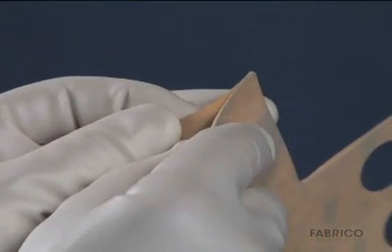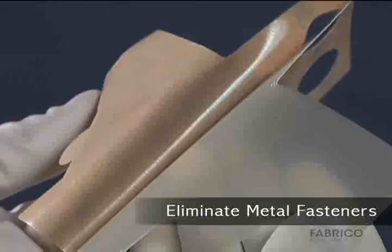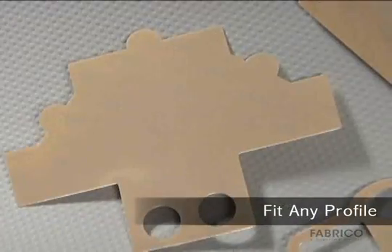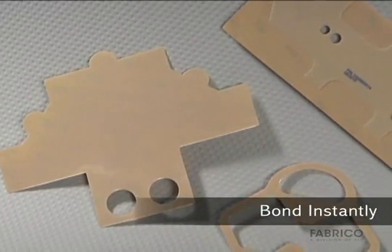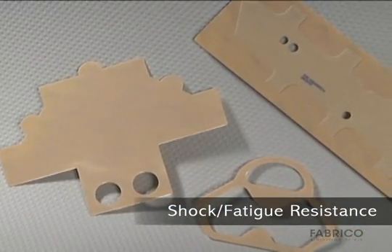These bonding systems save time and money with fast, easy assembly. Eliminate drilling, grinding, refinishing, screwing, and welding. Can be die cut to precisely fit any shape, size, or profile. Bond instantly, eliminating fixtures and long cure times. Absorb shock and resist fatigue due to their flexibility.